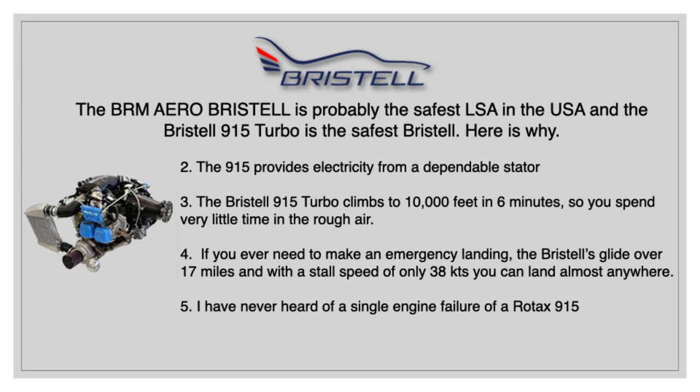Altitude is your friend for safety because there's less traffic the higher you go, and a 915 gets up there right now. If you ever need to make an emergency landing, when you get up to 10,000 feet, the Bristel can glide 17 miles. It has a stall speed of only 38 knots, so you can land almost anywhere. I operate out of a 2,000-foot grass strip and don't even use half the runway for landing.